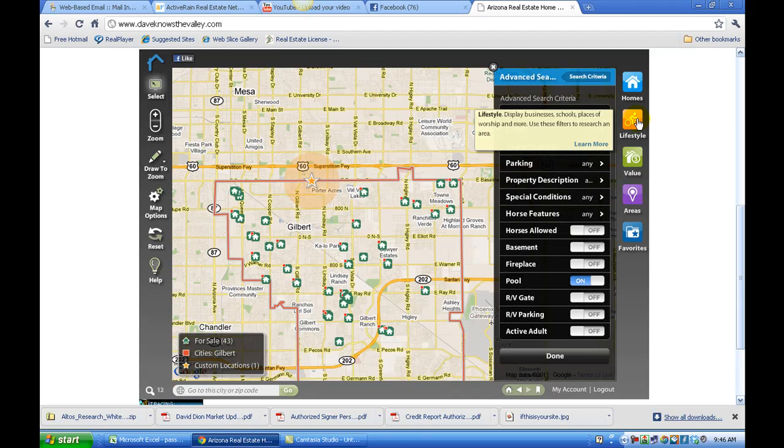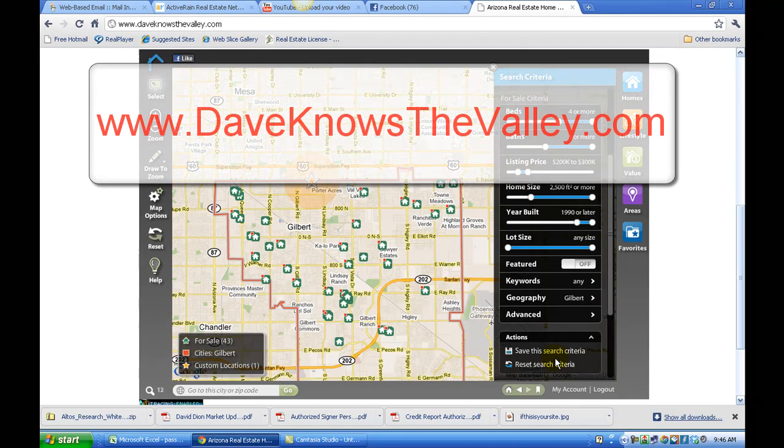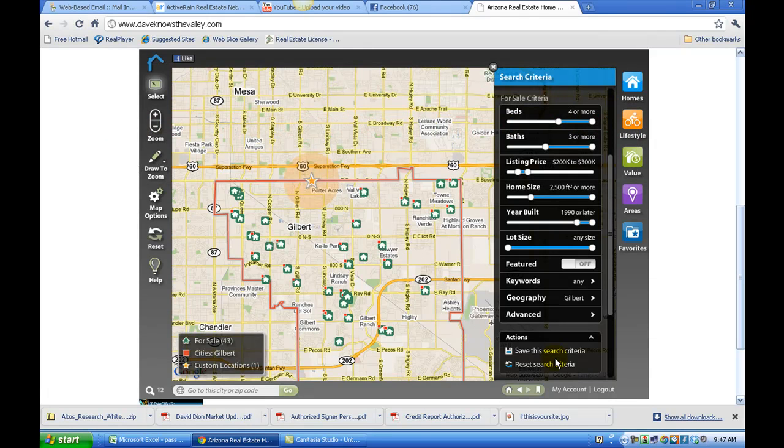So this is the lifestyle search. It allows you to search for homes by price, size, and location, then add all the property features, and on top of that add a lifestyle criteria — which is living within a certain distance of a given location. Hope this helps. My name is Dave Dion with Solutions Real Estate. This lifestyle search can be found at www.daveknowsthevalley.com. Thank you, have a great day. My team and I are looking forward to assisting you with your real estate needs.